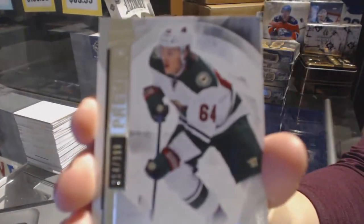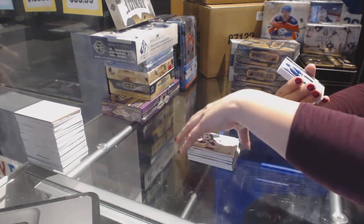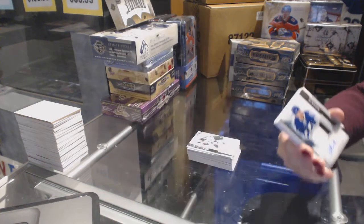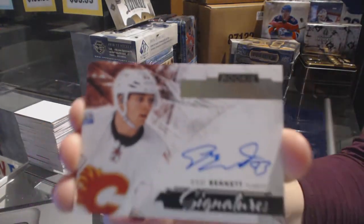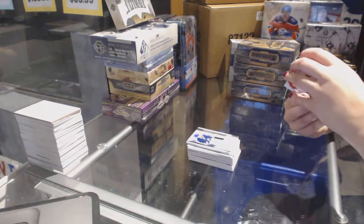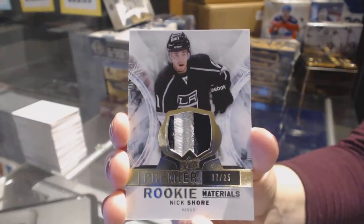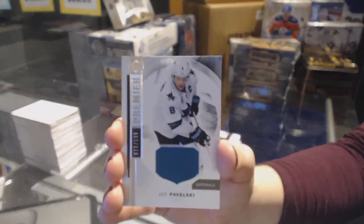Base card numbered to 99 for the Minnesota Wild, Mikael Granlund. We've got a two-color rookie patch auto numbered to 75 for the Tampa Bay Lightning, Slater Koekkoek. We've got premier rookie signatures for the Calgary Flames, Sam Bennett. We've got a rookie premium materials numbered to 25, three-color patch for the LA Kings, Nick Shore. And a jersey numbered to 199 of Joe Pavelski for the San Jose Sharks.